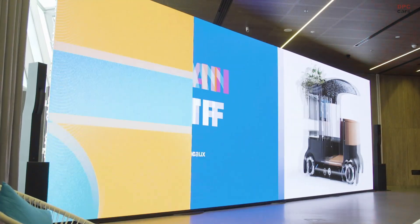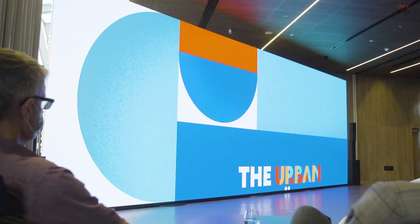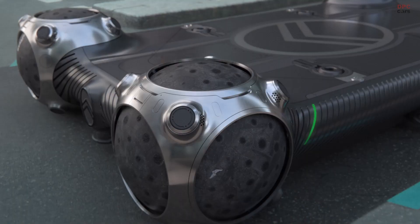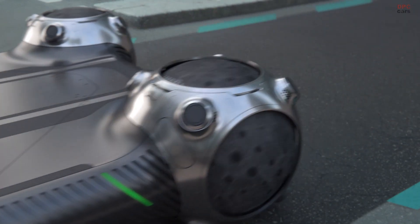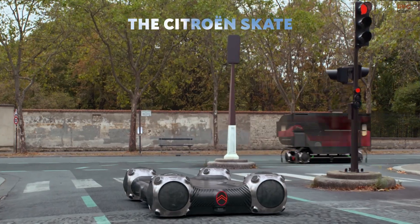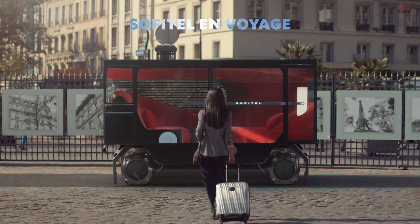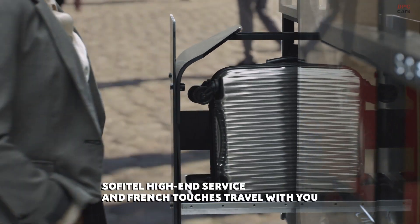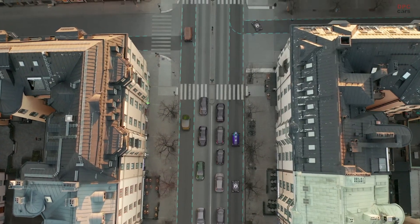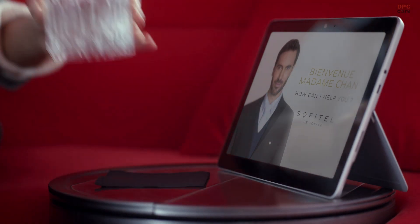The second pod is made for Pullman. Pullman is developing their hotels around fitness centers, sports, and well-being. We wanted to give people the opportunity to do cardio during the one or two hours they're being transported. The fun part is that while doing cardio, you're also recharging the batteries of the Citroën Skate.